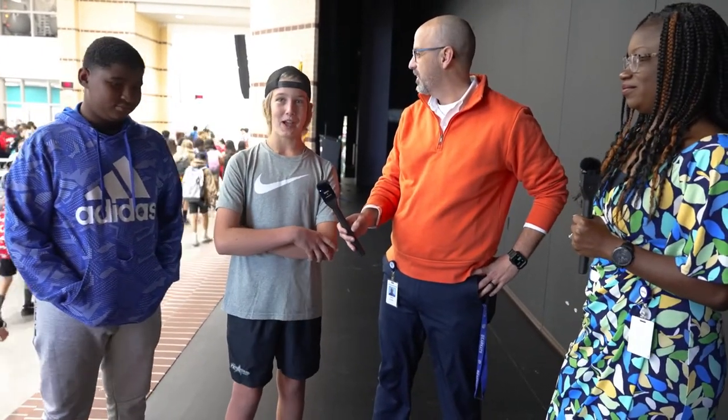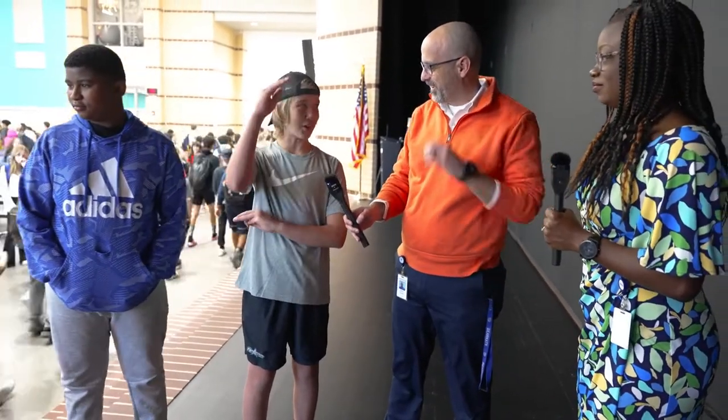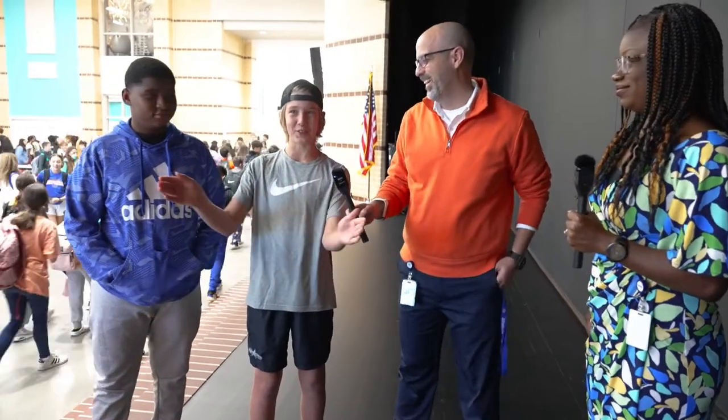So we're experiencing a middle school passing period. Boys, can you tell me what it's like to be in middle school and what a passing period is like? It's definitely a lot of kids trying to go to all different places, and it helps to be an eighth grader because you're typically taller and people kind of part ways for the tall people.